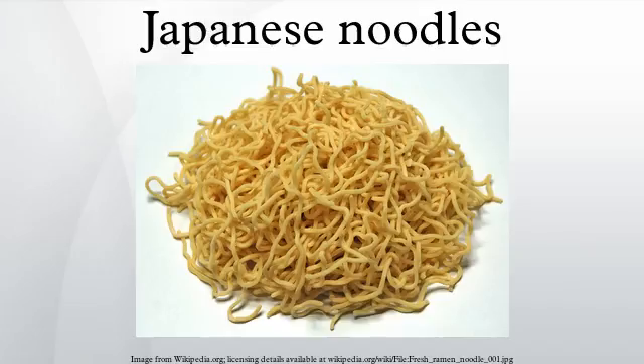Shirataki are clear noodles made from konjac. These noodles are chewy or rubbery. Shirataki are used to add texture to dishes such as sukiyaki and oden.